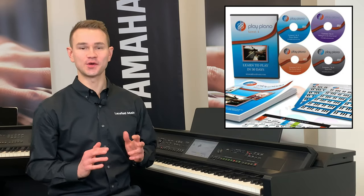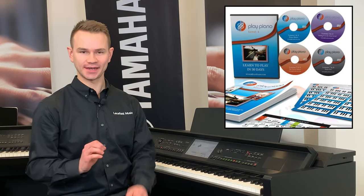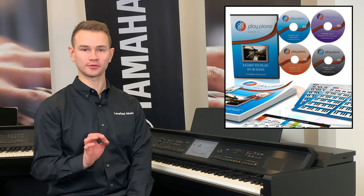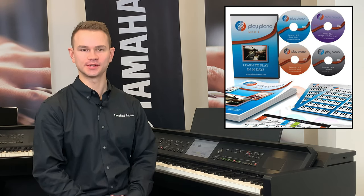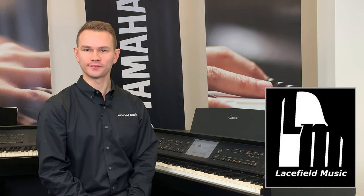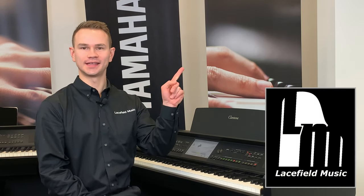At Lacefield Music, we're going to make you an independent musician who can play any song with our 88 Play Piano course, available on DVD and soon on our website, or at our stores in St. Louis, Missouri. Don't forget — if you'd like to know more about this piano or purchase one, click this link. Thanks for watching.